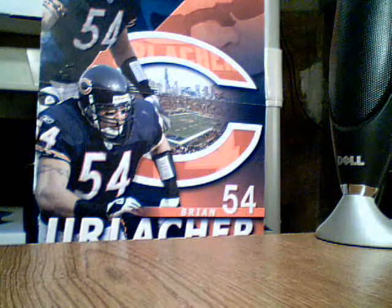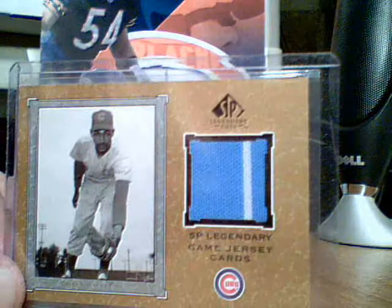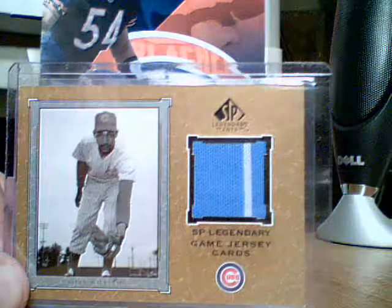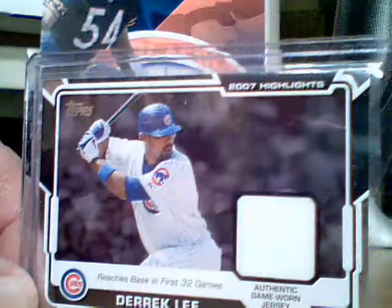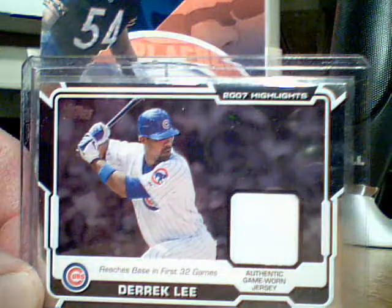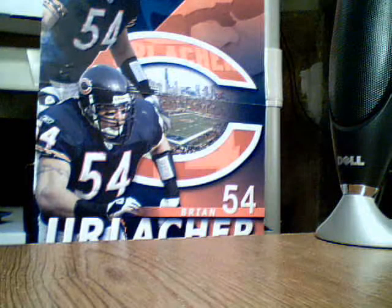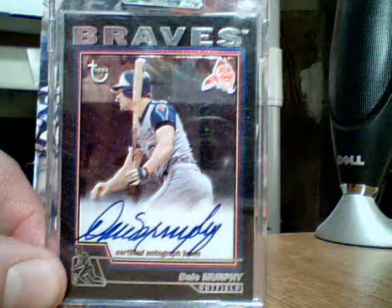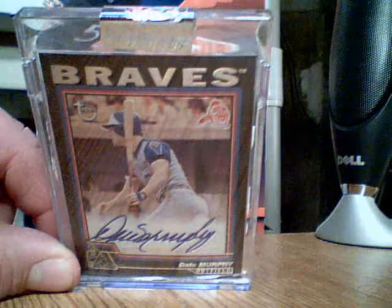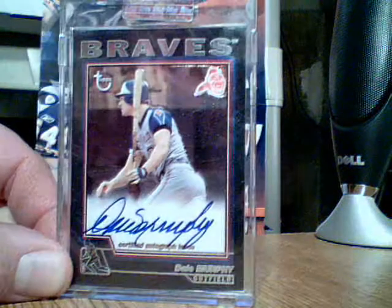And I got a Billy Williams — the Cubs — jersey from SP. I got a Derek Lee from OA Topps, jersey. And I got a Dale Murphy from Topps Chrome, one of those encased cards, auto. Still got the thing on top there. Dale Murphy from the Braves, auto.